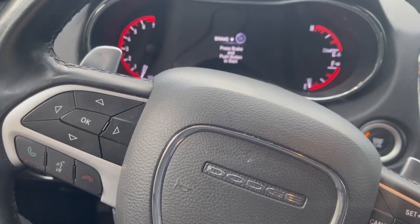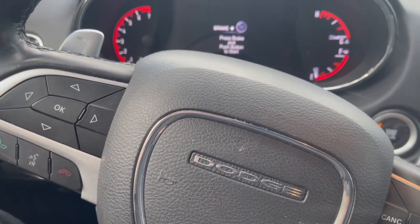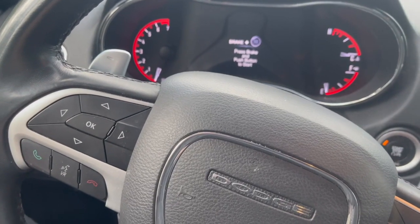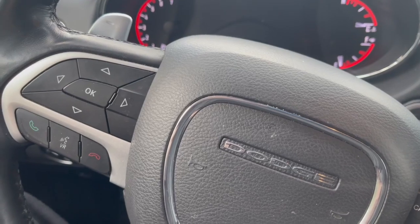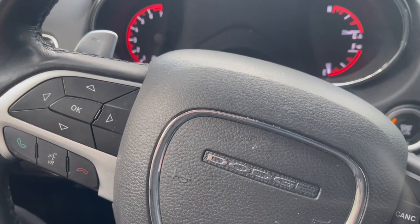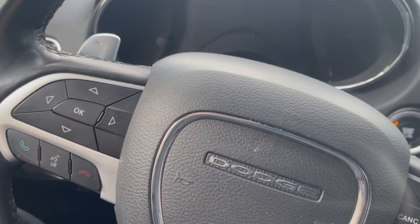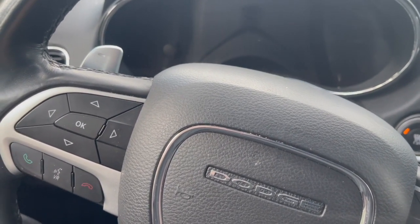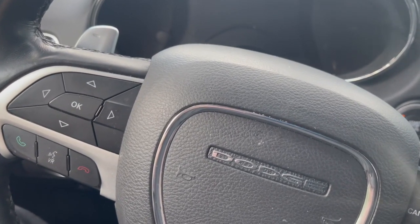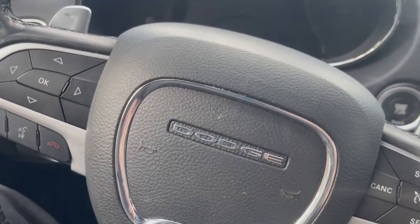We got it all put back together and refilled, but we noticed there's still a very small, consistent drop in pressure — there is another leak. After putting in an almost $800 radiator, I've decided it's best to go ahead and replace the water pump. I have a really good feeling that's where it's leaking. I could pressure test and look around, but regardless, I want to change out the water pump.